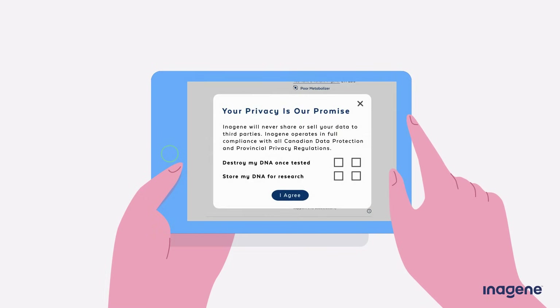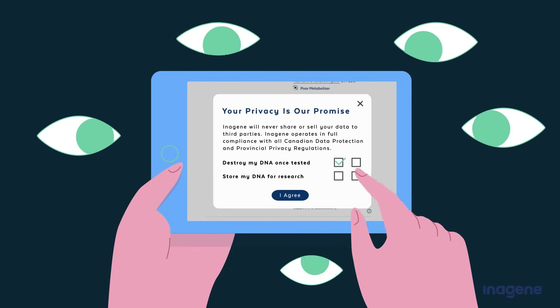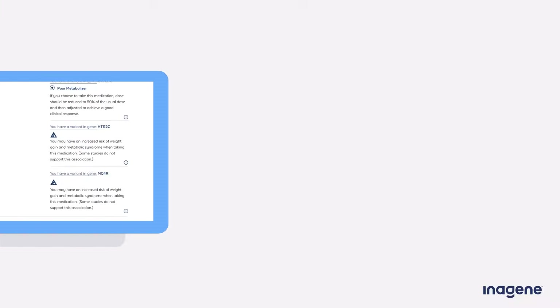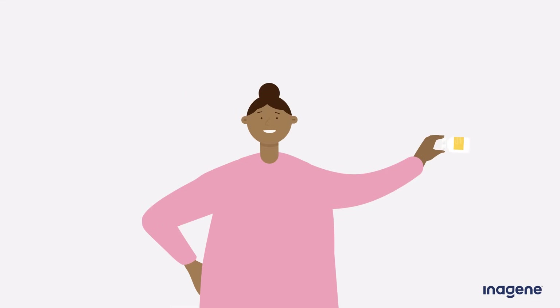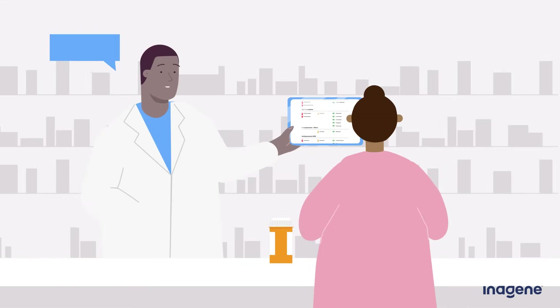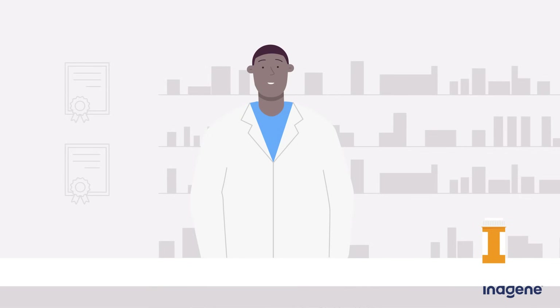You can rest assured that no one will have access to your information or DNA without your permission. InnoGene would also like to remind you that you should never modify treatment on your own without consulting a prescriber or physician. Although your own doctor and healthcare team are always the best resource for information about your health, if you or your healthcare providers have any questions regarding your results or pharmacogenetics in general, the InnoGene team is always happy to help. Just email info at inogene.com.